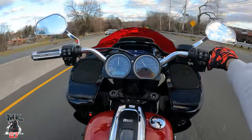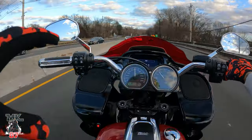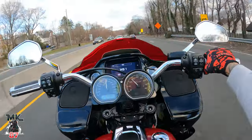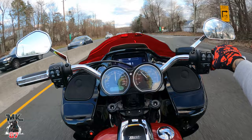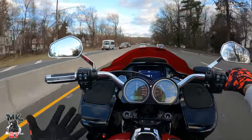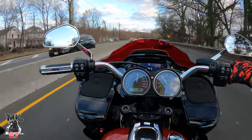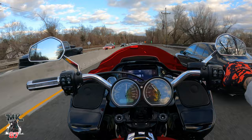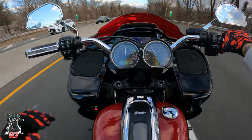Welcome back to the video guys. Today's going to be the first initial ride with the front Legend suspension, which we recently installed on the bike. First time actually having some real riding time — been out on the bike today for about an hour right now and I'm loving it. It's like day and night.